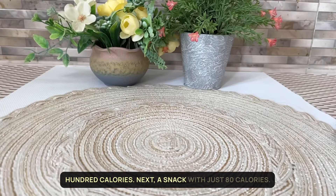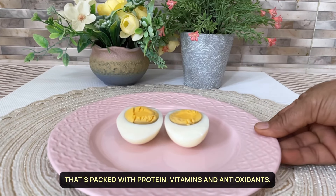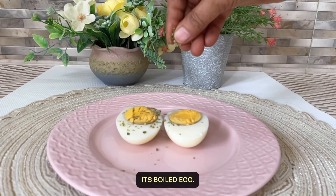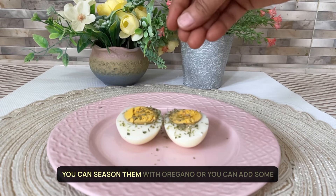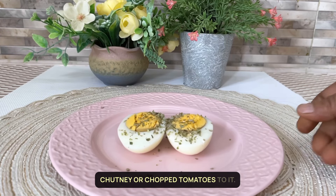Next, a snack with just 80 calories that is packed with protein, vitamins and antioxidants — it's a boiled egg. You can season it with oregano, or you can add some chutney or chopped tomatoes to it.